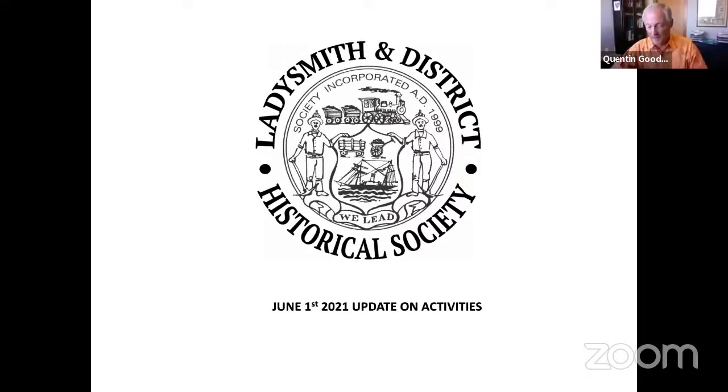Thank you for this opportunity. I'm going to give an update on LDHS activities over the past year or so.